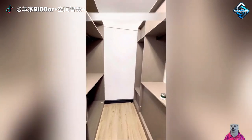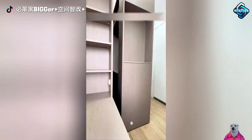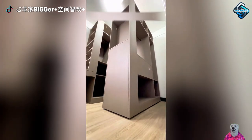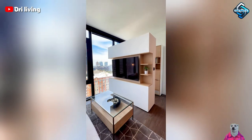Flexible moving cabinets are a fantastic solution for those who love change. Easily transform your living space from a living room to a bedroom, from a workspace to an entertainment area, bringing convenience and optimizing your space.